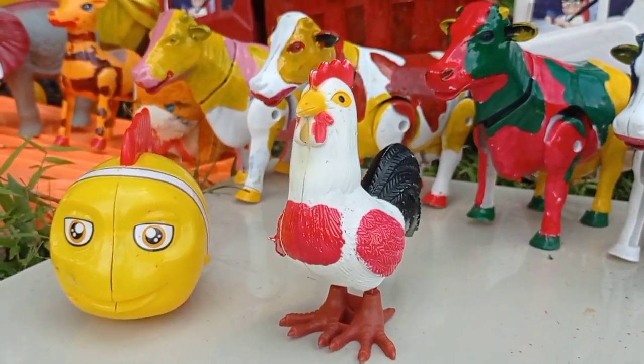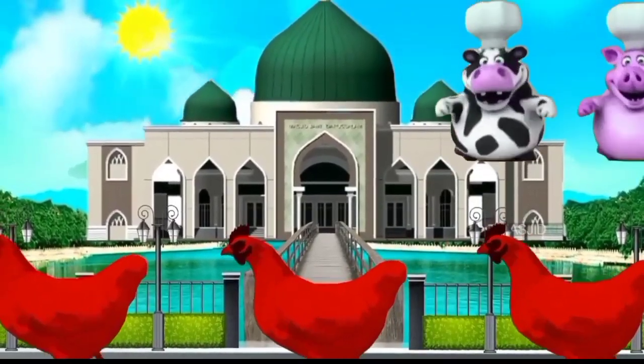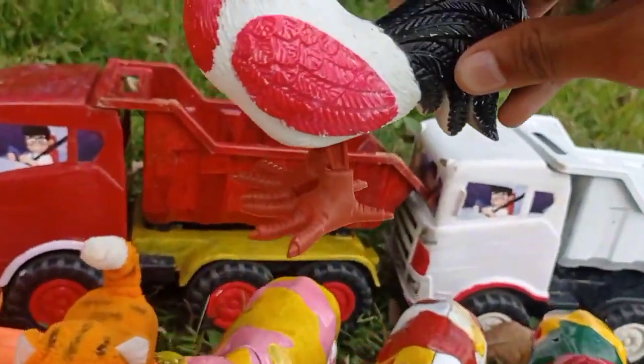Lihat teman, dan ini ada ayam jago teman, warna merah! Kita angkut ke dalam mobil, teruk teman!